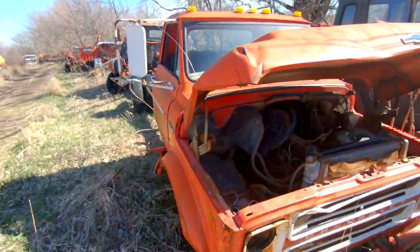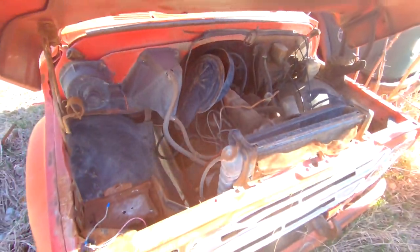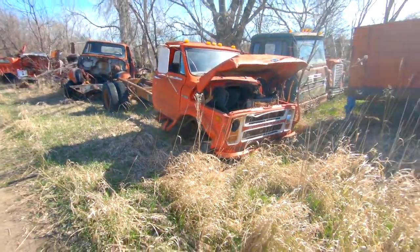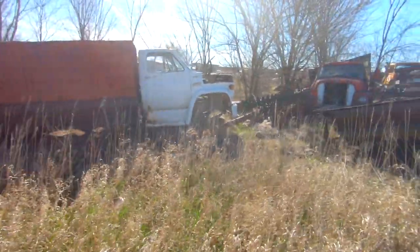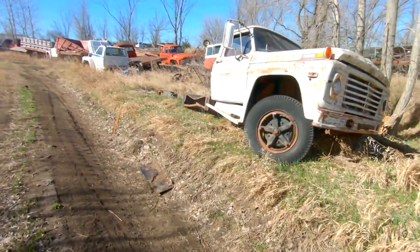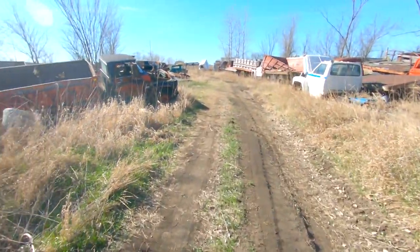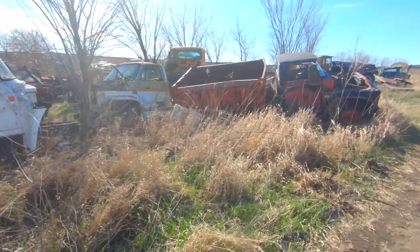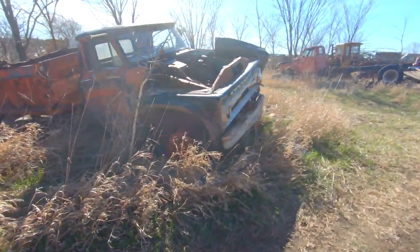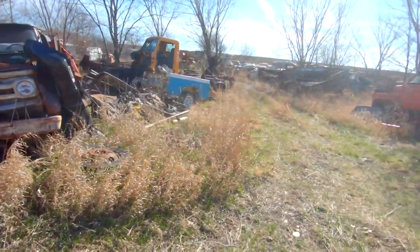First thing we thought was really cool was this Dually C50 with a big 6 cylinder — the workhorses of America back in the day, all powered by a high thrift 6. This is kind of a big truck row. There's a lot of neat history here. If these trucks could talk — where they've been, what they've done, when they operated — it would be a cool story to tell.